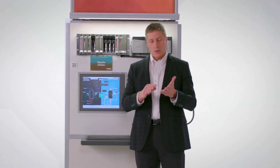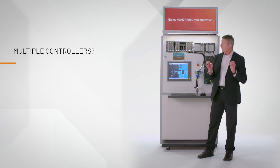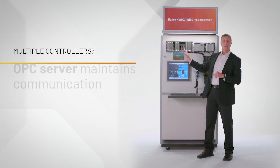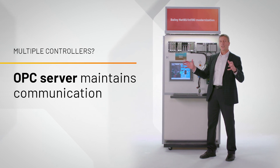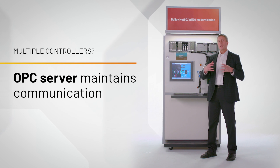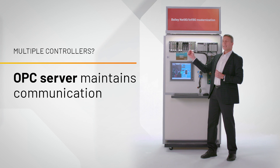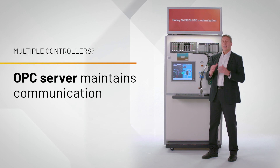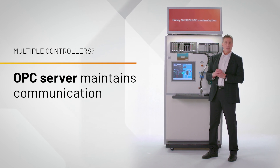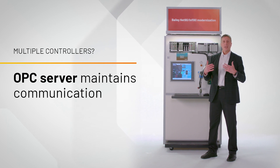That is the tool we have for doing phase two, where you selectively replace Bailey controllers. One important consideration: a typical Bailey installation has a number of controllers with a lot of communication between them. We still have to maintain that communication if we selectively remove one Bailey controller and replace it with a Rockwell controller. We will use either of the OPC servers to maintain those communications so that when you start up, everything will be running as it should.